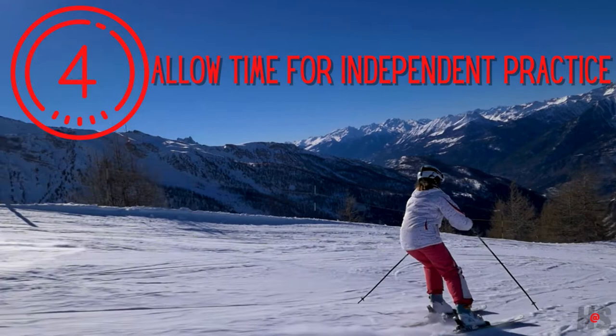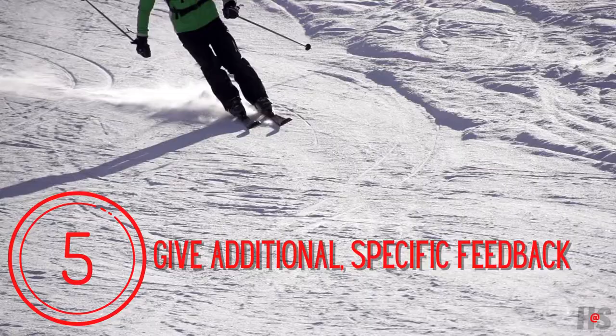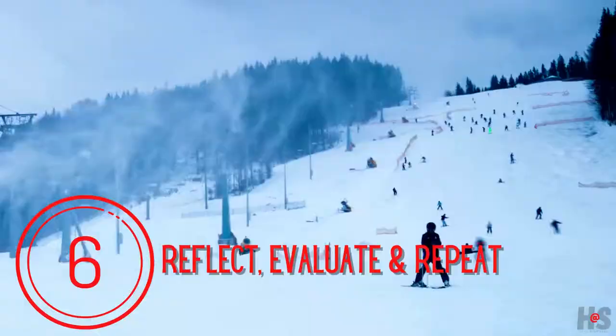Mileage helps us to develop comfort with a skill. Give students lots of independent practice time for them to apply the skill in their own lives. Provide continuous feedback so that students can refine their practice and continue to develop their skills.